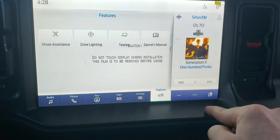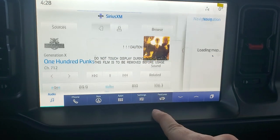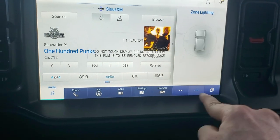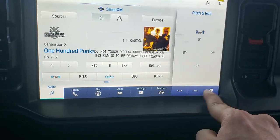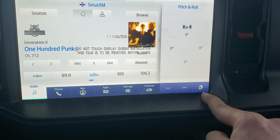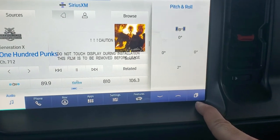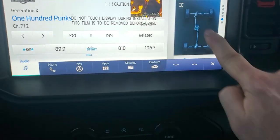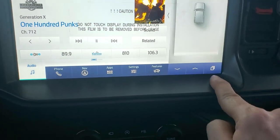Part of the Sync 4 system — you can just swipe straight across to get audio, navigation, zone lighting, off-road status, and a whole bunch of different modes and options for information. You can cycle through all of those easily.